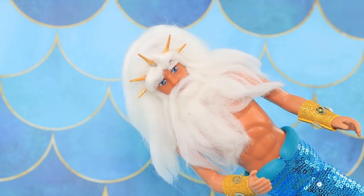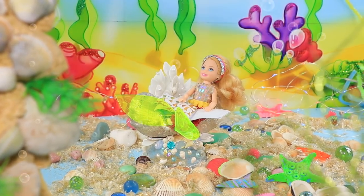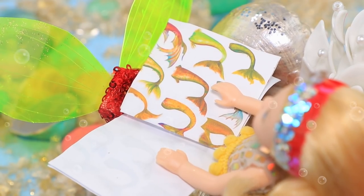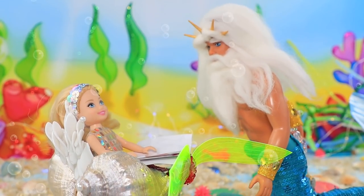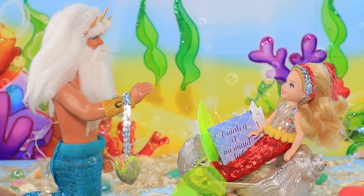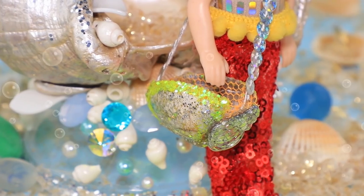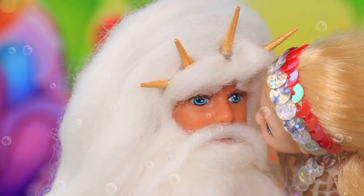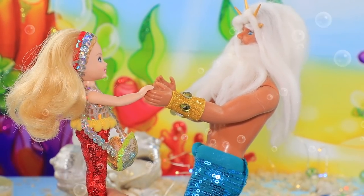But Triton decided to give his daughter a present himself. The mermaid is reading a book about different kinds of fins, getting ready for her classes. Sorry for distracting you! I have a surprise for you — I think it's time to get you a new bag! Wow! Dad, it's so great! You're my hero! Thanks! Ariel and Triton even danced their family dance!